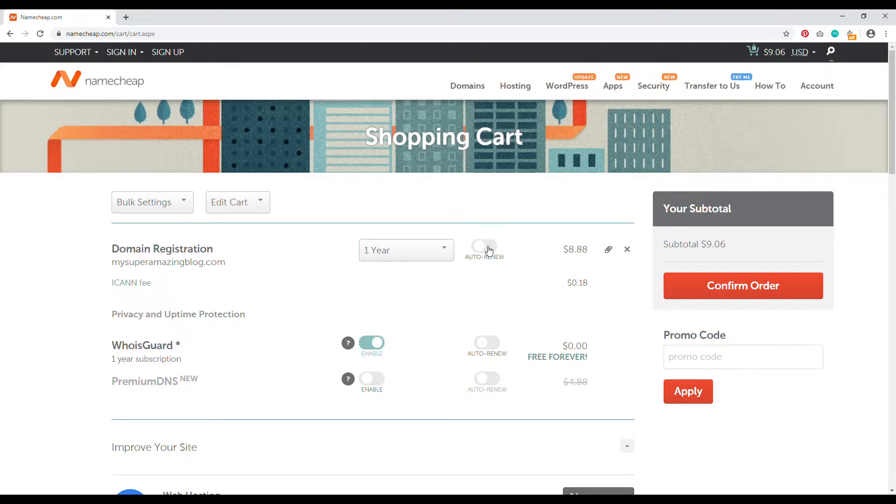Proceed to checkout. You can register a domain name for up to nine years in advance — I'd definitely recommend two or three years. Auto-renew is off, but Namecheap will email the address you used to set up your account when it's time to renew. You get WhoisGuard for free forever, which protects your private information. Click the big red 'Confirm Order' button, create a Namecheap account, and that's how you register your domain name.